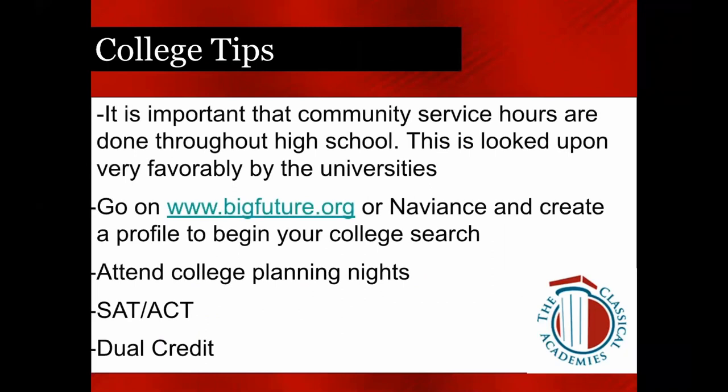It is especially important for this group that all of your community service hours are getting turned in on Schoology. We really recommend doing that ahead of time so your transcript gets cleaned up, and when we submit those transcripts to colleges, they can see that community service listed.